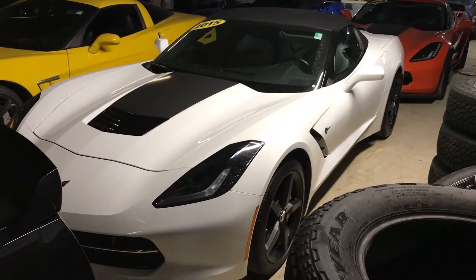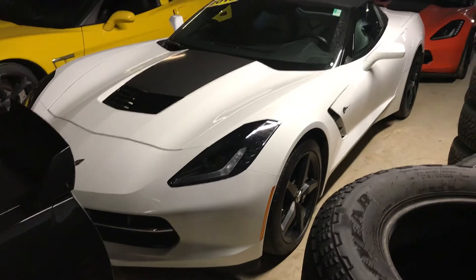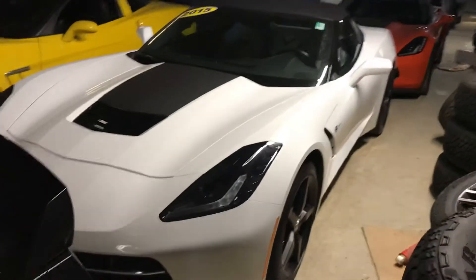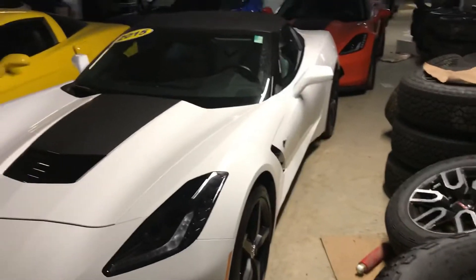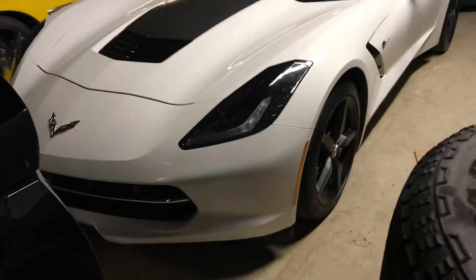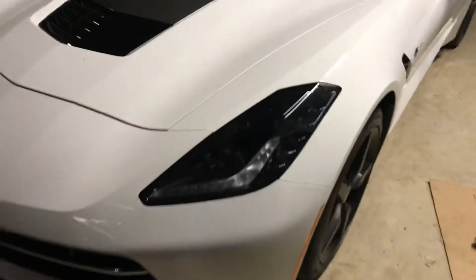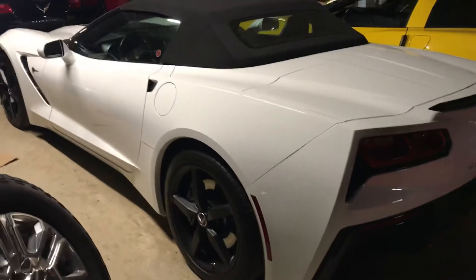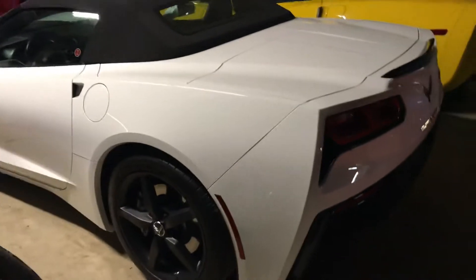Good afternoon Corvette Stingray convertible shoppers. This is Wayne from Sherwood Park Chevrolet here in our underground storage facility. We have our performance cars for the winter. Trying to shoot a quick little walk around video of this beautiful 2015 Corvette Stingray convertible in arctic white.